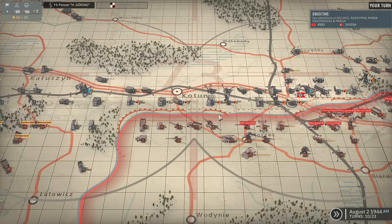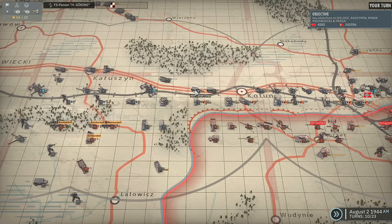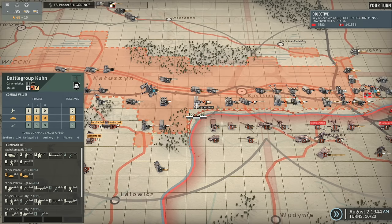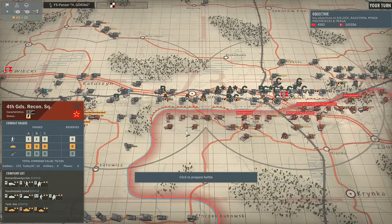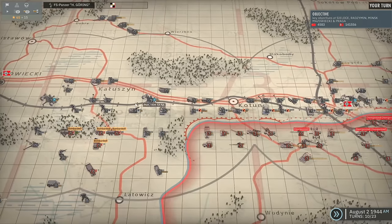Maybe we just move it over here so we can intercept the 65th Tank Brigade - that'd be a good shout. And the 46th Panzer Corps sitting in behind Battle Group Kern, so we can reinforce should we need to. That's going to be all of the units on the left done.